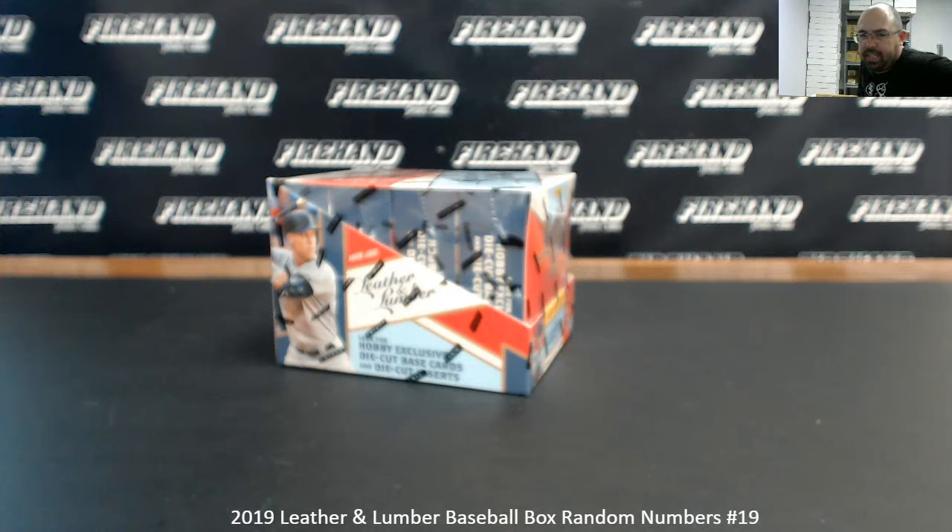Alright guys, we're doing a 2019 Leather and Lumber baseball box. This is Ram Numbers Box 19.